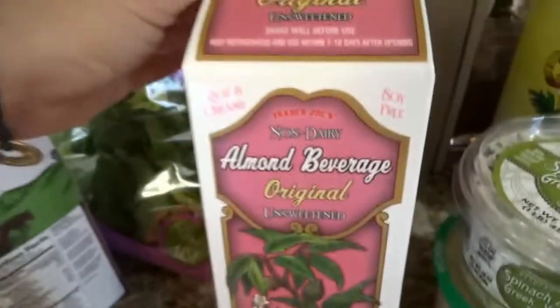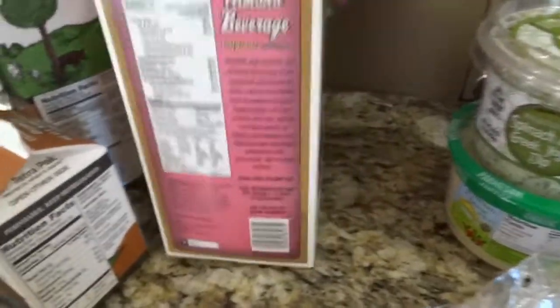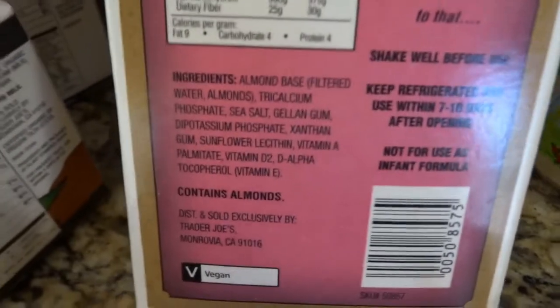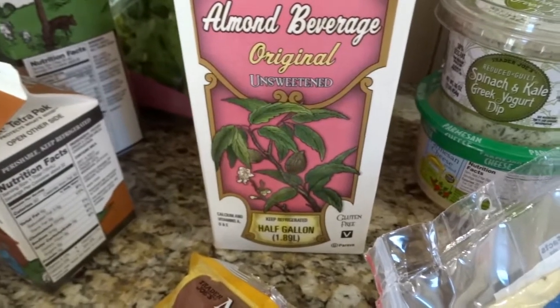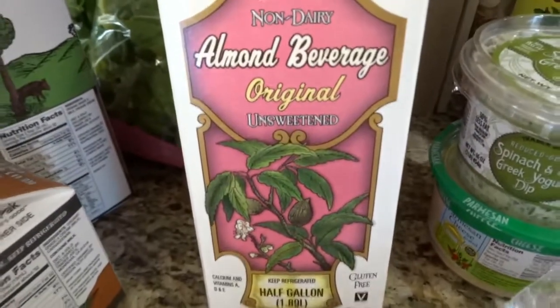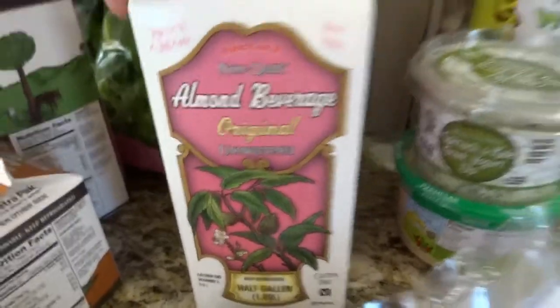Almond milk is a great thing to grab at Trader Joe's. Their brand doesn't have carrageenan — it has sunflower lecithin. If you don't want to make your own almond milk, this is a good option. I try not to buy the vanilla because I can just add vanilla at home. At Costco they have unsweetened vanilla for some reason and not the original, but there's that.